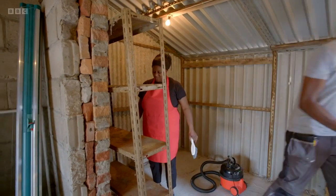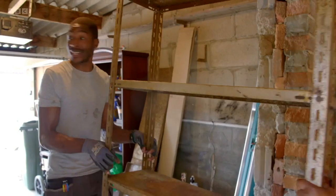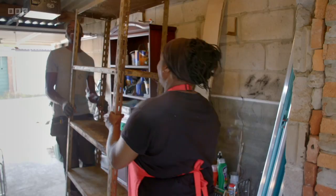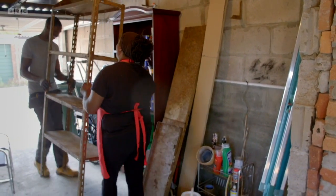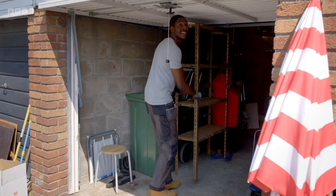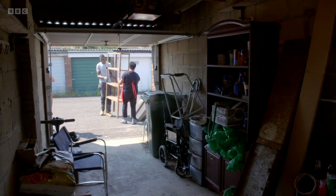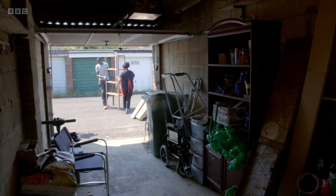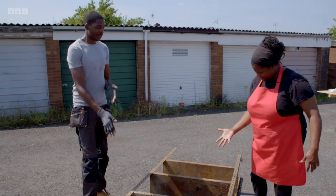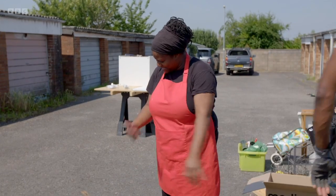Maxine asks Asher to help carry the old rusty shelving unit outside so she can work on it. Storage is key to making the shed more user-friendly, so Maxine will try to clean up this old rusty shelving unit rather than lose it. They carefully manoeuvre it outside — nearly getting it on someone's head — and lay it down ready for treatment.